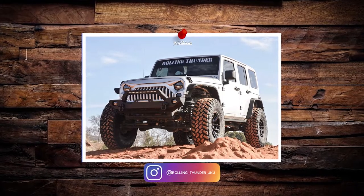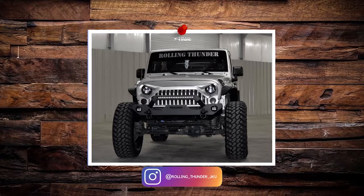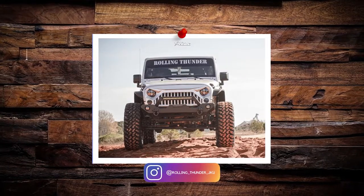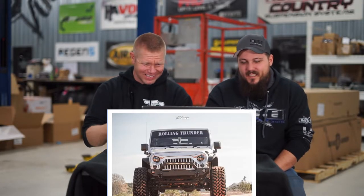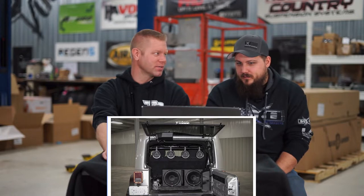Wow, this thing's a brute. 2012 Jeep Wrangler JKU, Black Rhino Mesas, 17x8.5 negative 18 offset, Nitto Trail Grapplers 37x12.5. It's a Rubicon Express super flex suspension, 3.5-inch lift. High clearance fenders — literally tiny fenders that look like they just cut them off. Angry grille. You know what Brent says? It looks like a sturgeon. Brady, you'll probably have to cut in a picture of a sturgeon because folks down south don't have them. Look at all the audio — that guy's ready to party like a rock star.